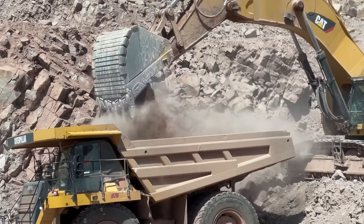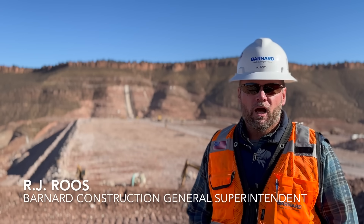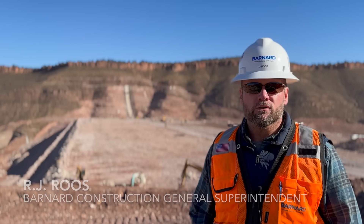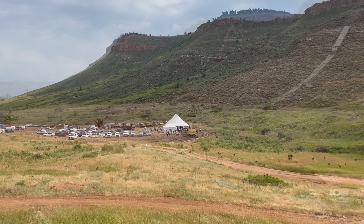Starting from the ground up to where we are today, it's a good sight to see — just starting in an open valley and us having to develop all of our site infrastructure and progressing it to where we're at in just over two years. It's been pretty incredible.